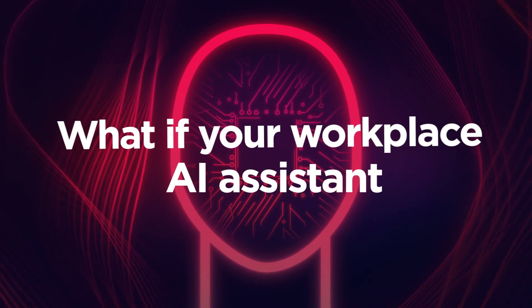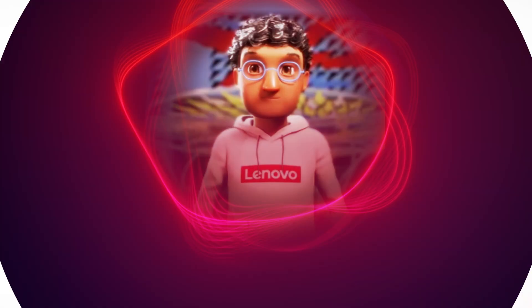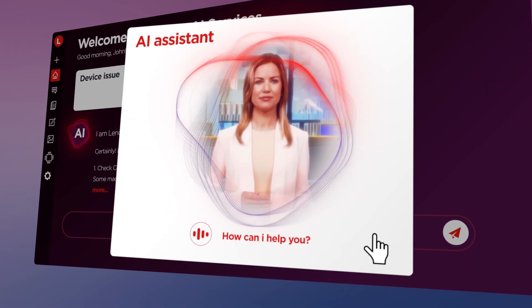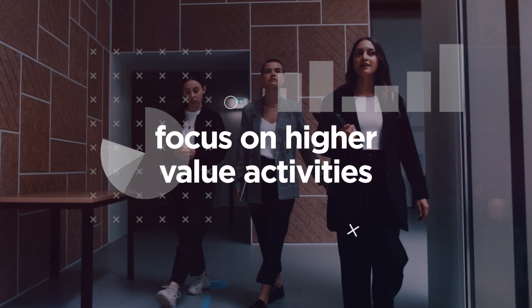What if your workplace AI assistant could do more than answer a prompt or transcribe a meeting? What if you could also have an intelligent agent working for you, able to responsibly make decisions and act on tasks, freeing your valuable time to focus on higher-value activities?